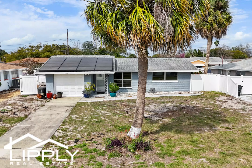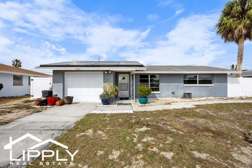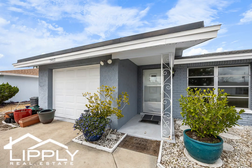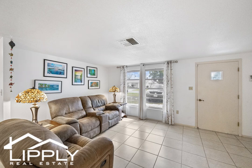Welcome to the charming Jasmine Lakes neighborhood of Port Ritchie, where this delightful home awaits your discovery. Boasting two bedrooms and one bath plus a versatile Florida flex room, this residence offers the ideal blend of comfort and adaptability to suit your lifestyle needs.